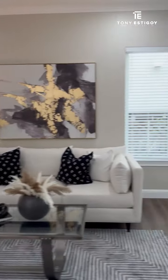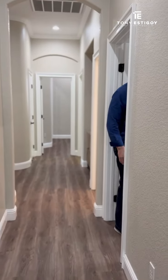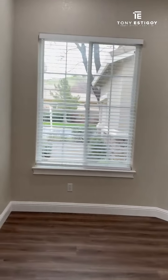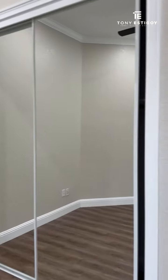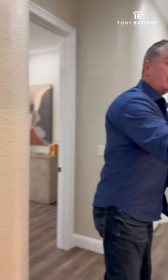Right down this hallway we have two more bedrooms plus the primary. This bedroom has actually been transformed into an office, with the other quote-unquote office converted into a bedroom. You'll find lots of natural light in this home, and you'll really see that when we get to the primary. But first — a fully renovated and remodeled bathroom.